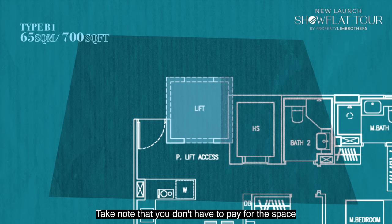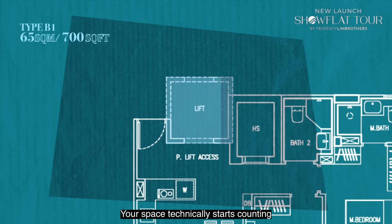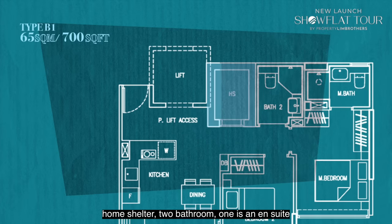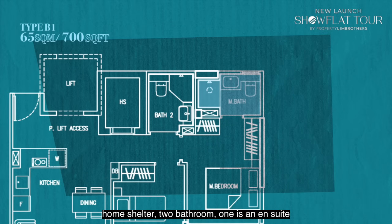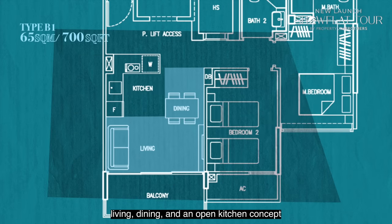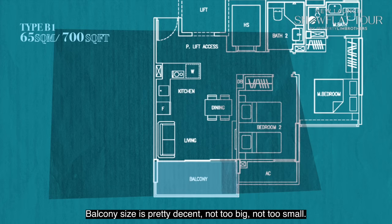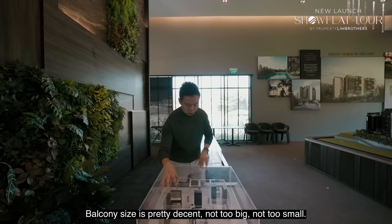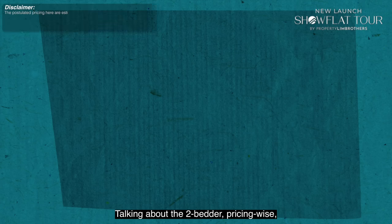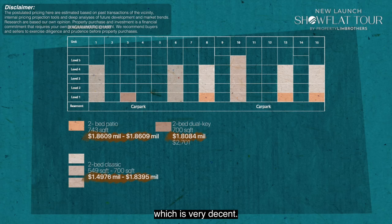You have an entrance foyer, home shelter, 2 bathrooms — one ensuite for the master, one common — and a huge common bedroom. Living, dining, and an open kitchen concept done nicely, with a decent-sized balcony. Pricing for the 2-bedder is at about $1.7 million, which is very decent. The 1-bedder is doing at about $1.2 million, even for the 1-plus-study.